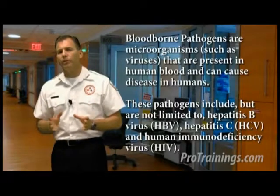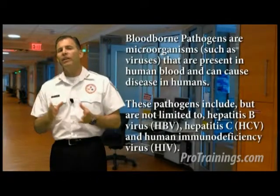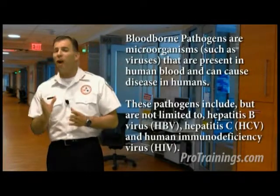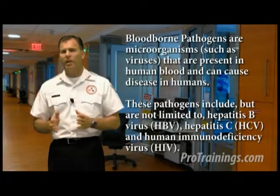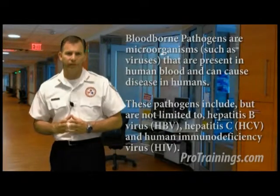You might be asking yourself how bloodborne pathogens and infectious diseases are spread. First, let's look at what a bloodborne pathogen is. It's a microorganism such as a virus that is present in human blood and can cause disease in humans. These pathogens include but aren't limited to Hepatitis B, Hepatitis C, and human immunodeficiency virus, otherwise known as HIV.